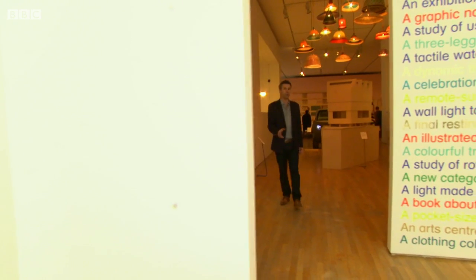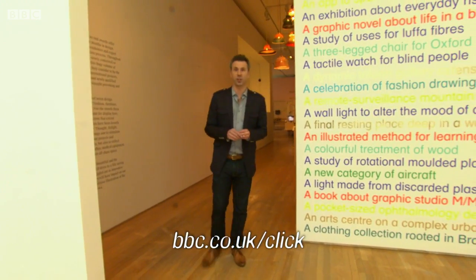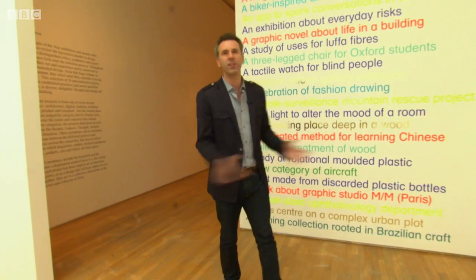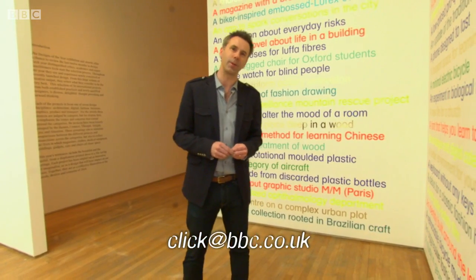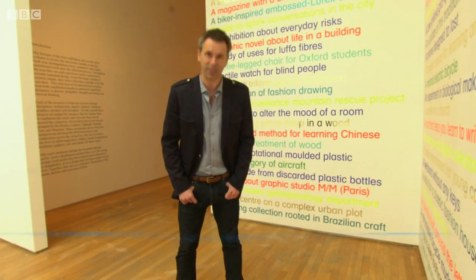Thanks for those wise messages, Kate, and you will find all of those links at our website as normal — bbc.co.uk/click — along with various bits of this week's programme and your regularly updated feast of tech news. And if you'd like to get in touch on email, we're click@bbc.co.uk, and on Twitter we live at bbcclick. That's it for now — thanks for watching, and we'll see you next time.